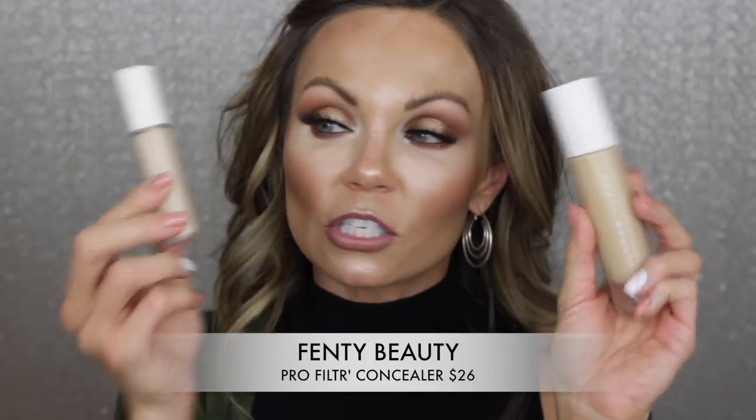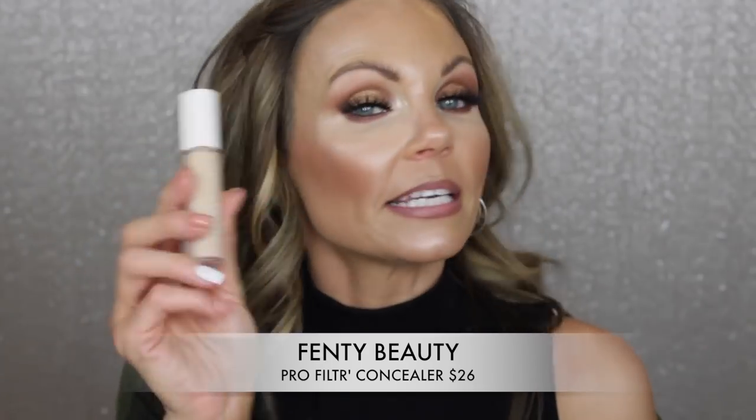So we're definitely putting this concealer to the test to see if it can completely conceal your entire life — your bad mistakes, your bad judgments, your bad exes — wipe it all away. This is what it looks like. It is a baby version of the foundation, which is so freaking adorable. It retails for $26 and comes in 50 shades.